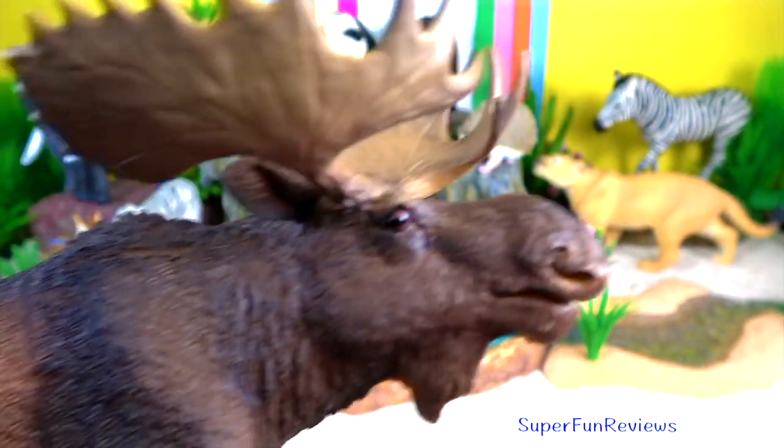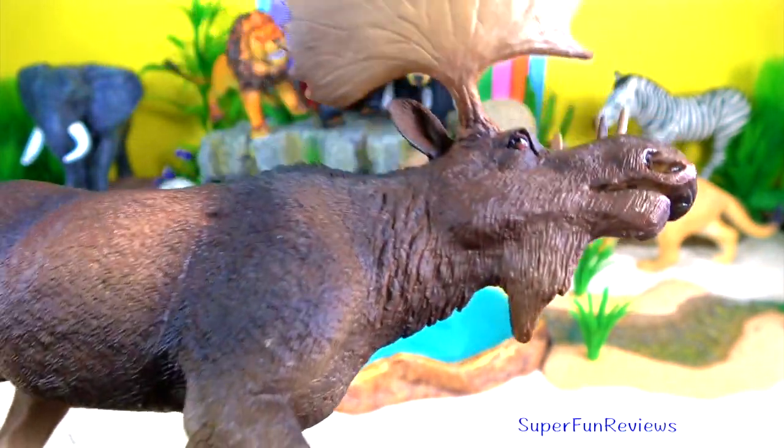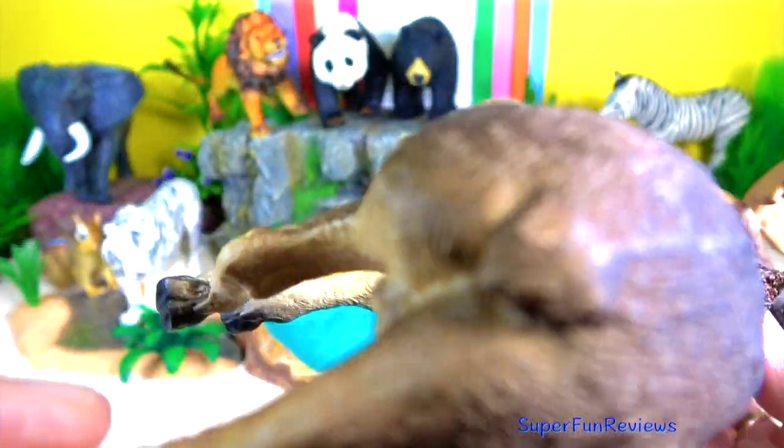The moose or elk is a member of the New World deer subfamily. It is the largest and heaviest extant species in the deer family.